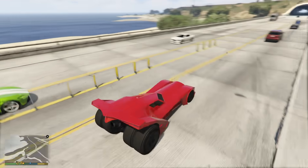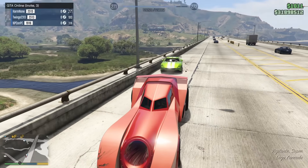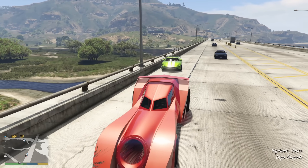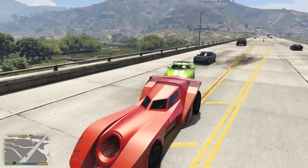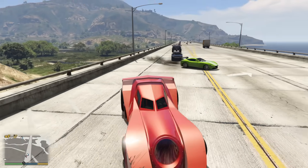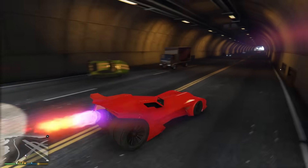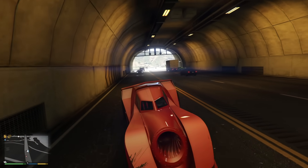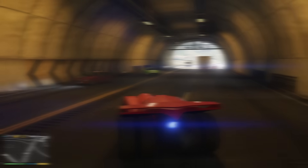You can also pair the boost with jumps to launch yourself extremely far in this vehicle, which is really cool and very fun. The Vigilante also comes equipped with front-mounted machine guns and aggressive tracking homing missiles. Unfortunately, despite the vehicle's really tough looks, it has absolutely nothing in the way of explosive resistance, which is quite sad. It is still one of the very coolest cars in GTA Online — it just should have had some armor.